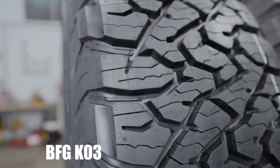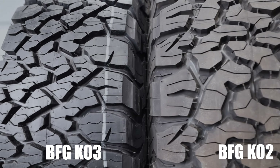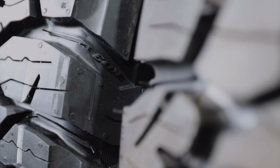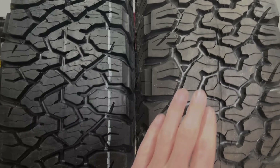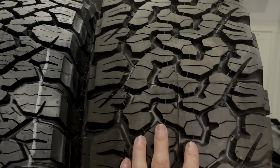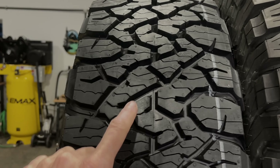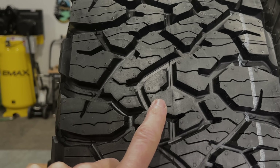At first glance, these tires look pretty similar, but if you look closely, you're going to start to recognize a ton of changes. The KO2 is nine years old and the tire designers at BFG have definitely decided to update the KO3 with almost a decade's worth of new innovations. One of the biggest changes you're going to see down the middle of the tire is these little center lugs — which kind of look like a caterpillar — have now been replaced by these S-shaped lugs.